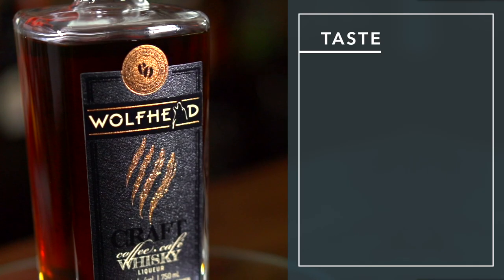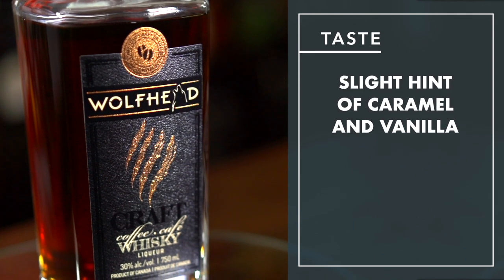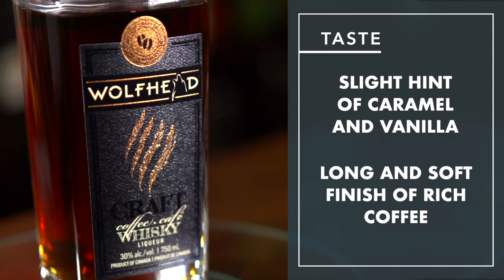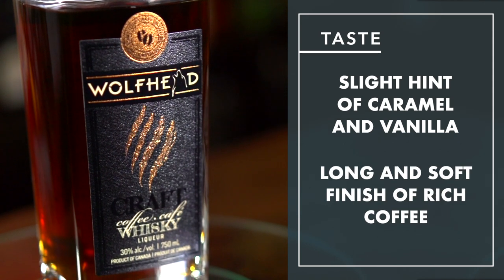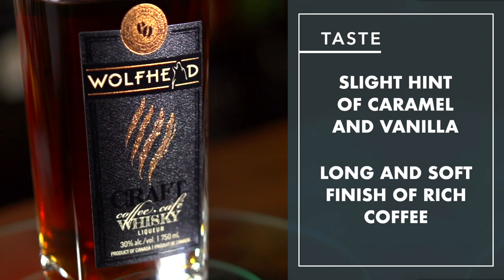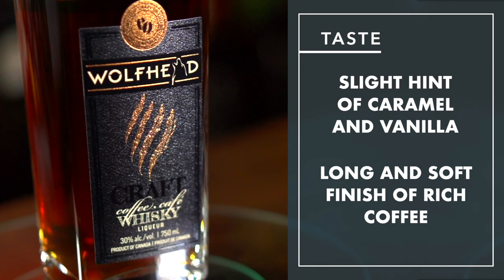There's even a slight hint of caramel and vanilla. I love the smell. The finish is long and soft, and definitely coffee. Rich coffee, sweet vanilla, and caramel lingering on and fading to a dry coffee bean finish. It's a beautiful thing. Almost dessert-like without the sweetness.